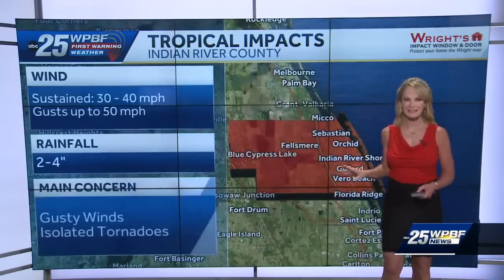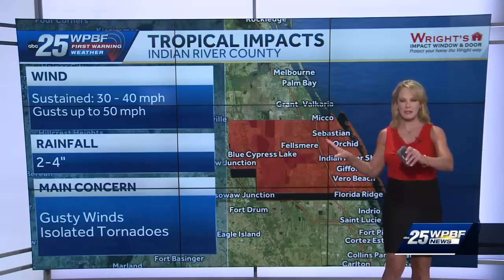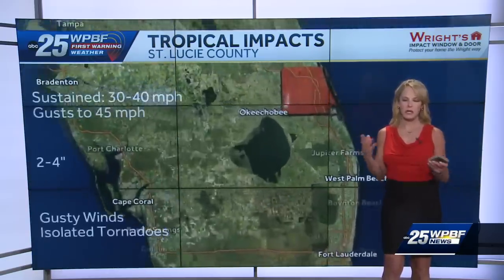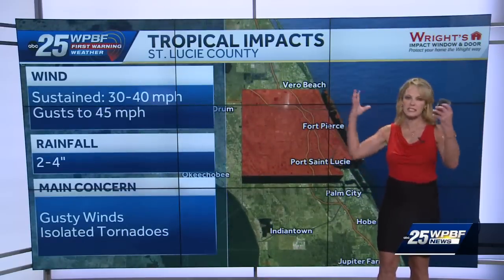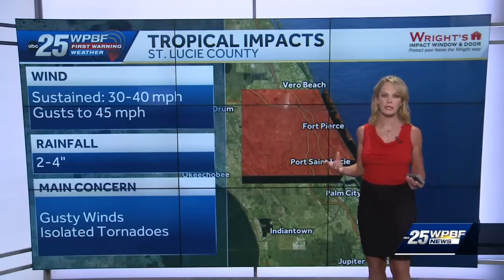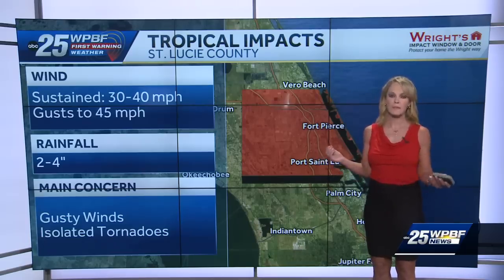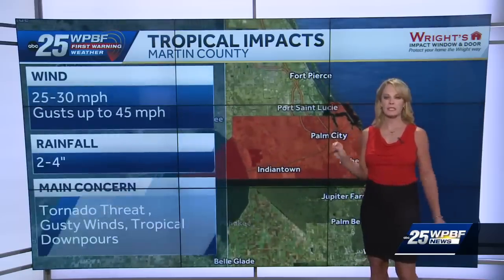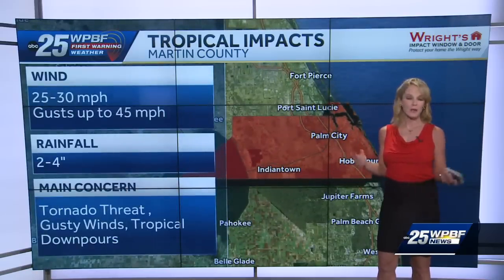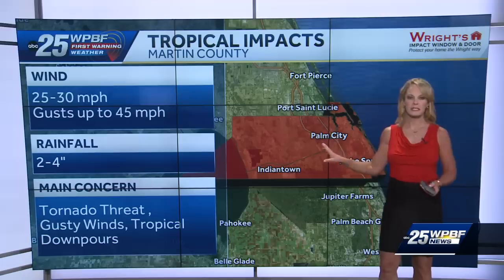In Indian River County, we're going to see 2 to 4 inches of rainfall. With a hurricane, the rains are usually just blasts of heavy, deluge-type downpours that happen so quickly. St. Lucie County, same deal — you're going to see very gusty winds, tropical storm force winds 20 to 40 miles an hour with higher gusts of even 45 to 50. We saw a 41-mile-an-hour gust yesterday in Boca. Martin County, you're going to see gusty, blustery conditions as well.